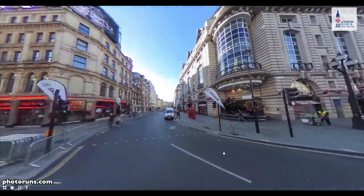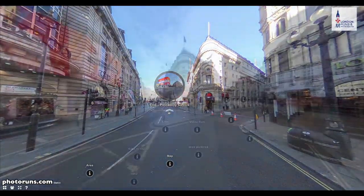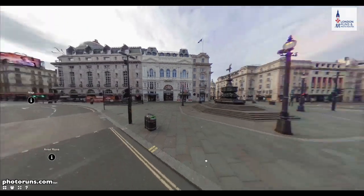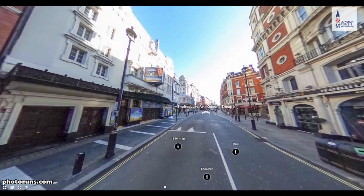And then we're at the Haymarket next to the Criterion building, swing around there, and then we're going to be in Piccadilly Circus. This is what Piccadilly Circus looks like — we've got Eros, that's Piccadilly, that's Regent Street, and we're just going to go up through Shaftesbury Avenue.